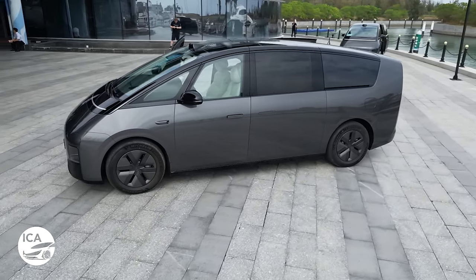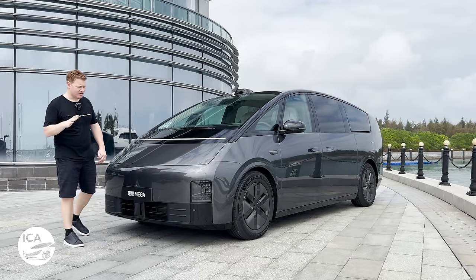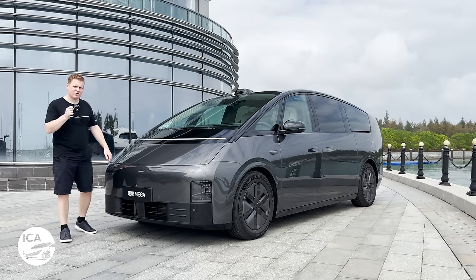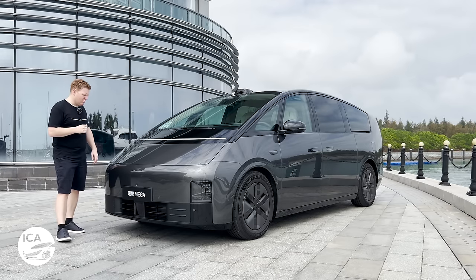Just look at it - it is like a bullet train for the road. The eagle-eyed car fans will notice that it does look a little bit like a Hyundai Staria with this low, rounded profile nose and very sleek shape, but there are some unique differences on this car, pretty much more of them around the back.